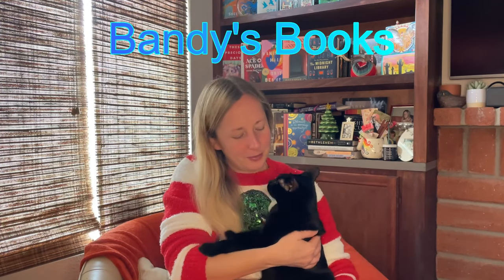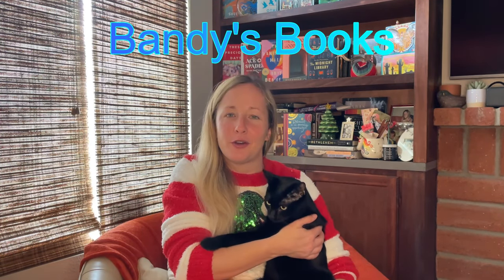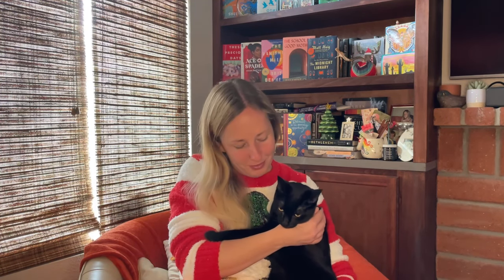Hi there, my name is Caitlin Bandy and this is my channel Bandy's Books. Today I am in San Diego for the holidays. This is Stormy, my mom's cat. They have two cats actually but Spike is off running around somewhere in the distance.